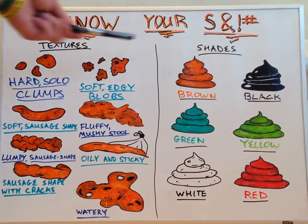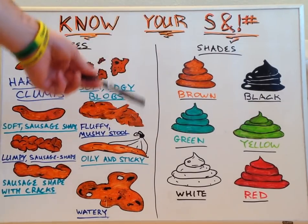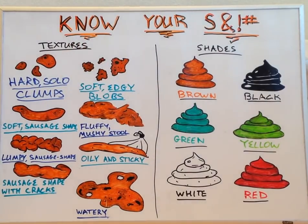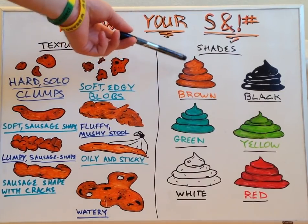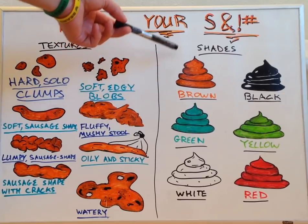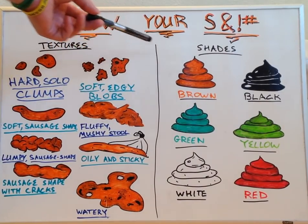Switching over to shades of stool, we see quite a rainbow of options that could occur. Obviously, brown is our ideal poop, and this is how our feces should look after it's been processed through our GI tract.